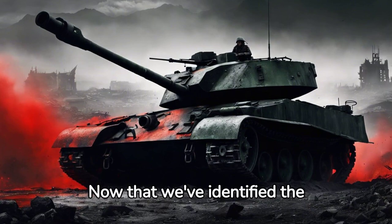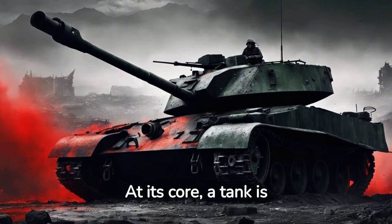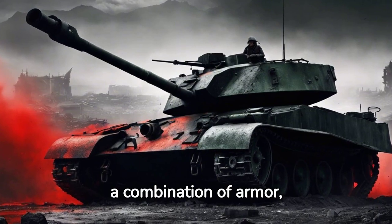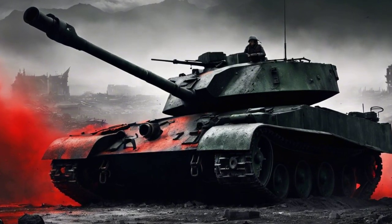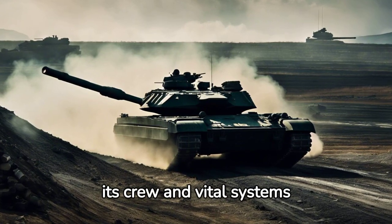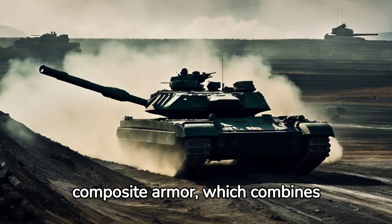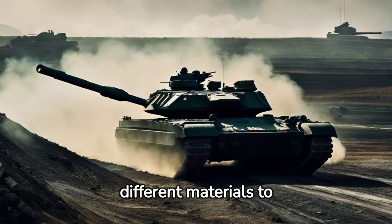Now that we've identified the types, let's explore how tanks work. At its core, a tank is a combination of armor, firepower, and mobility. The tank's armor protects its crew and vital systems from enemy fire. Modern tanks use composite armor, which combines different materials to maximize protection.